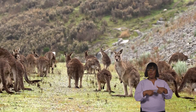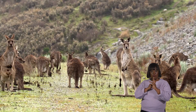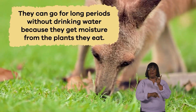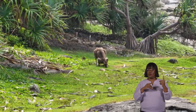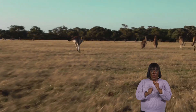Kangaroos live in dry environments, so they use certain strategies to conserve water and remain hydrated. They can go for long periods without drinking water because they get moisture from the plants they eat. In addition, they stay active primarily during the cooler parts of the day, such as the early morning and late afternoon, to avoid losing too much water in the heat.